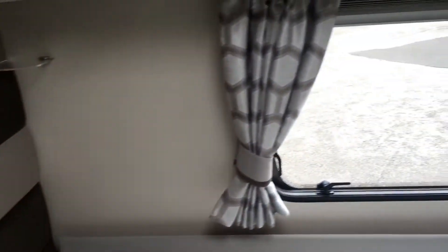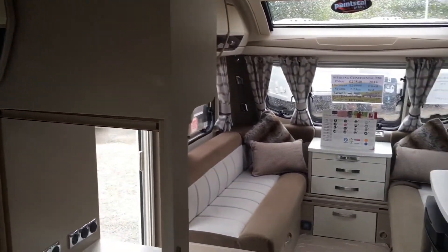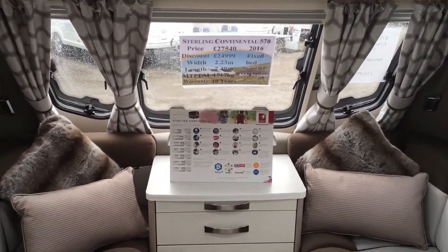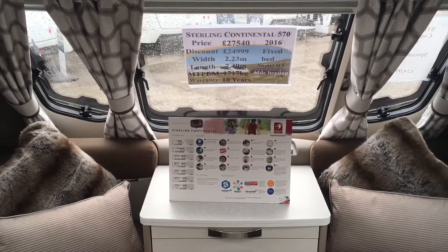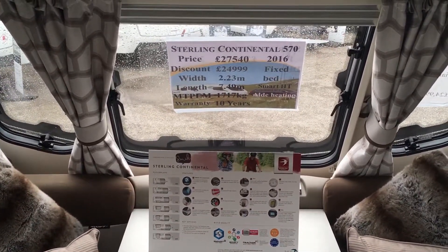Blinds and fly screens fitted throughout. And a real bargain off the cost of new. Bearing in mind, Swift stopped making the Continental range in 2018, so this is the last one of the 570s.